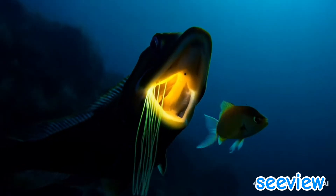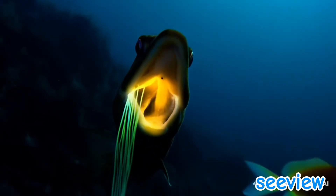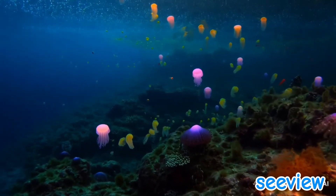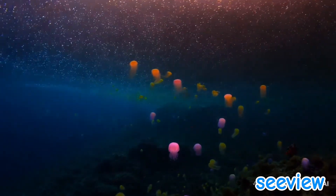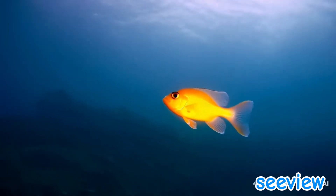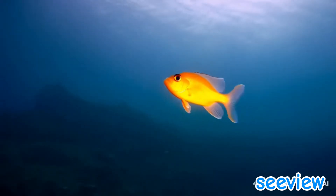Why go through the trouble of glowing in the first place? In the dark world of the deep sea, light is a precious weapon. It's used for everything: hunting, defense, communication, and even finding a mate.